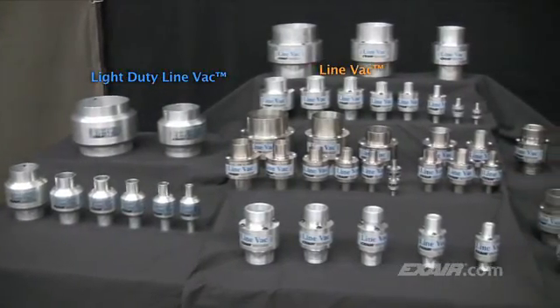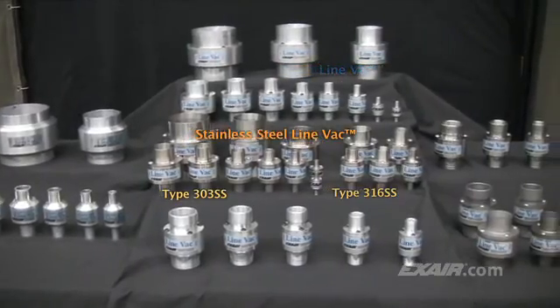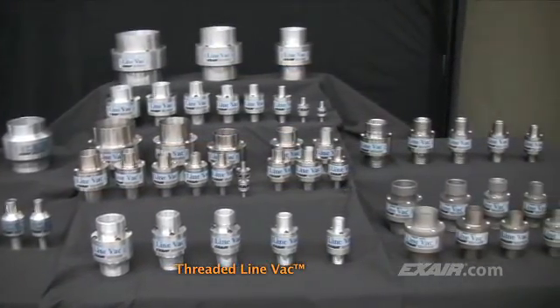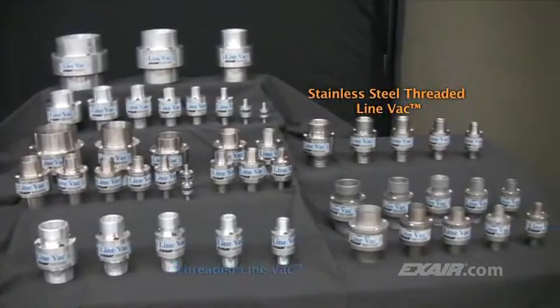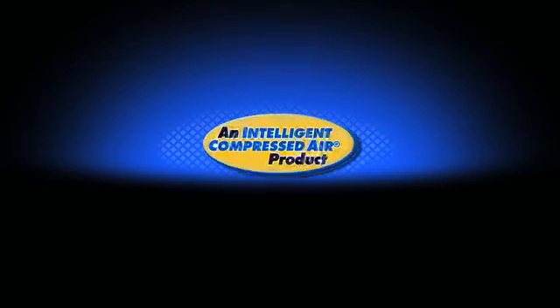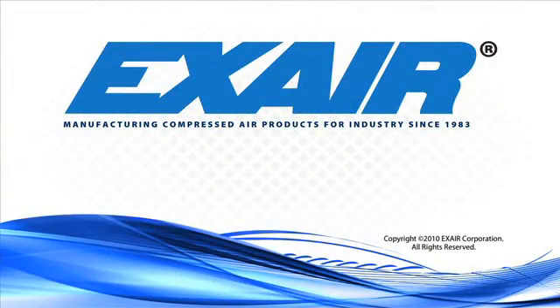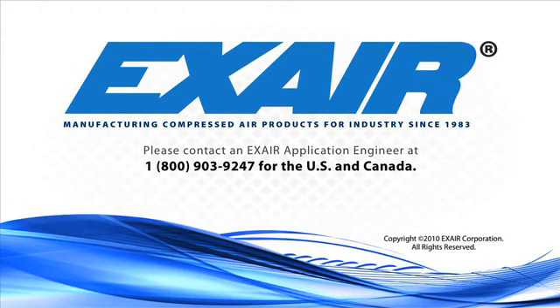X-Air manufactures a wide assortment of Lineback air-operated conveyors that are in stock, ready for your application. Purchase an X-Air Lineback — it's an intelligent, compressed air product that's built to last. If you'd like to know more about the Lineback air-operated conveyors, please contact an X-Air application engineer at 1-800-903-9247 for the U.S. and Canada. Our worldwide number is 513-671-3322.